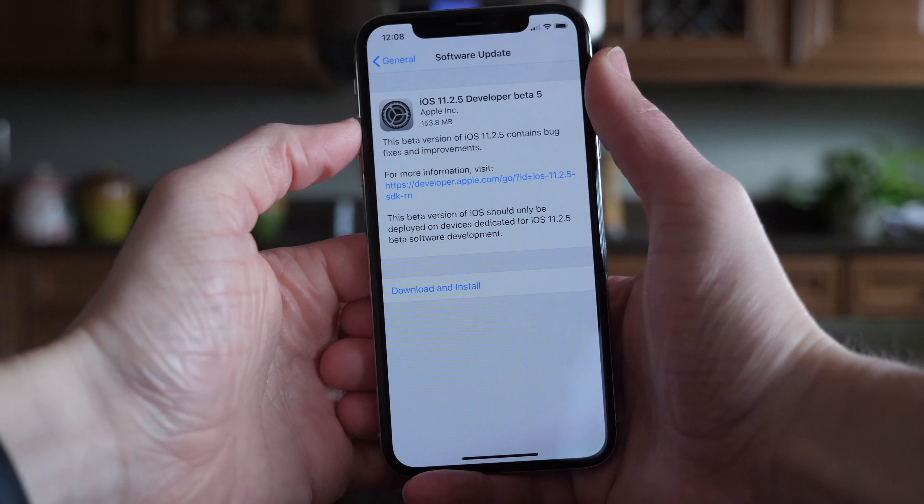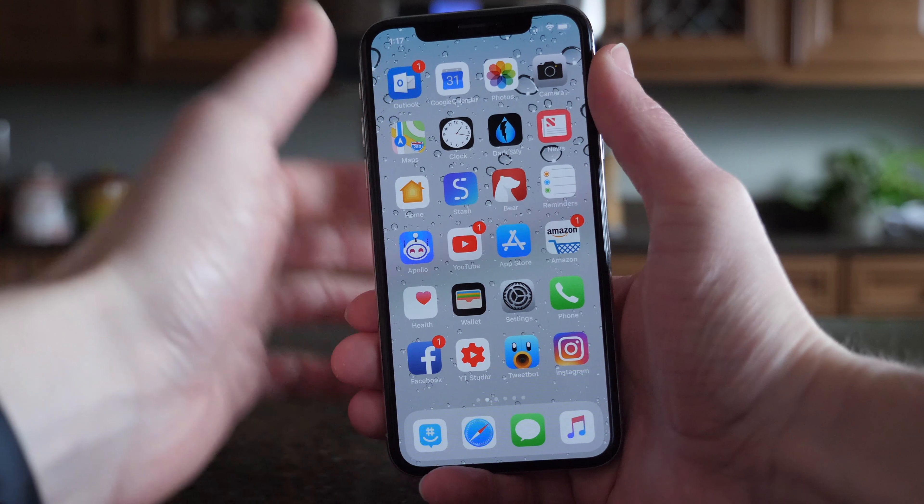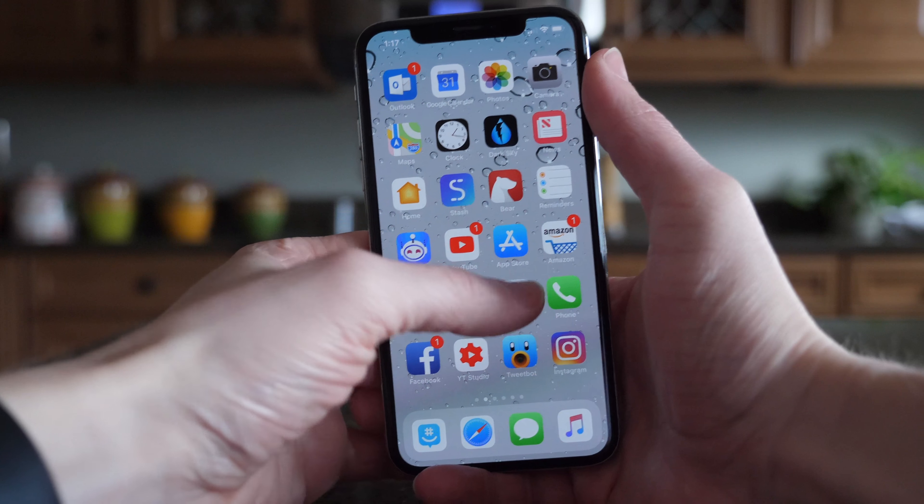It's about 150 megabytes on my iPhone X. If you're a public beta tester, you should be seeing this at around 3 p.m. Central Standard Time or 1 p.m. Pacific Standard Time later today.